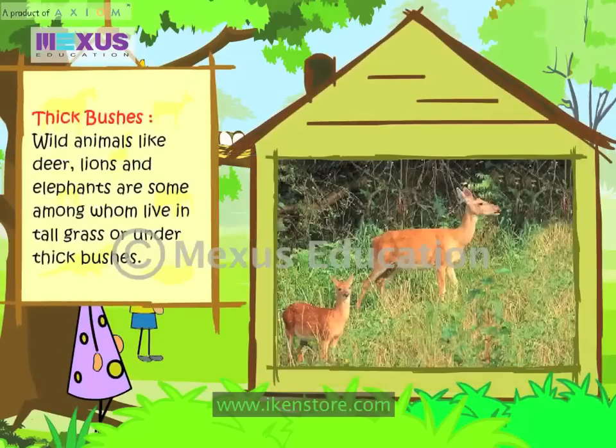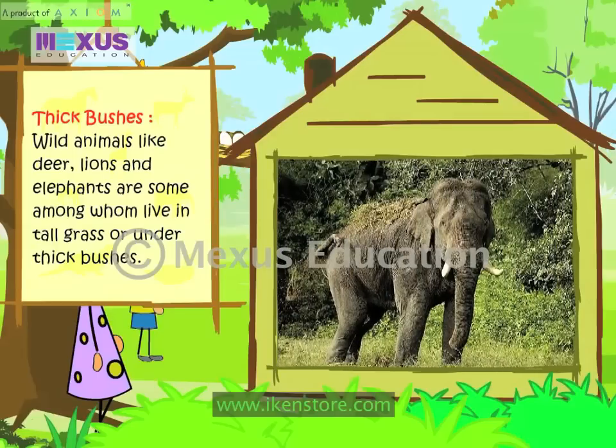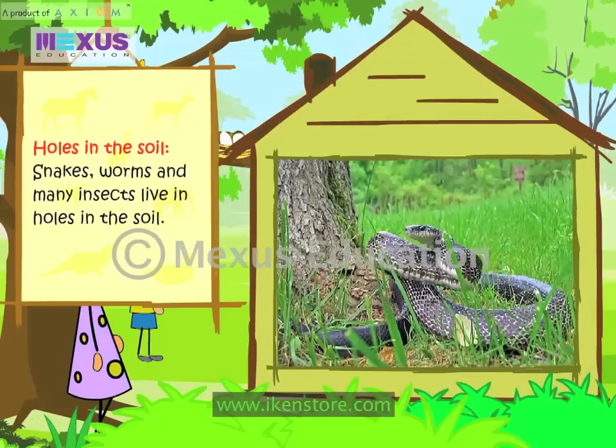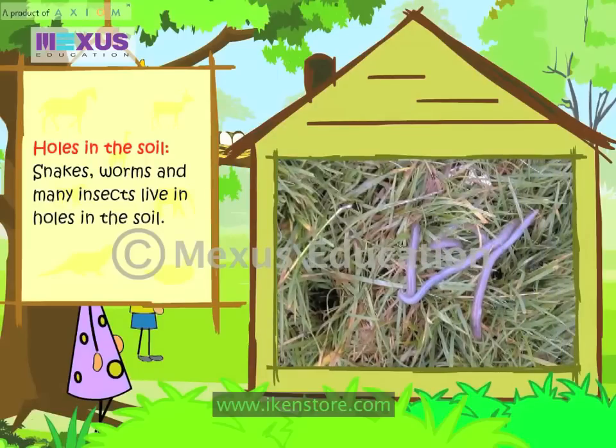Thick bushes: Wild animals like deer, lions and elephants are some among those who live in tall grass or under thick bushes. Holes in the soil: Snakes, worms and many insects live in holes in the soil.